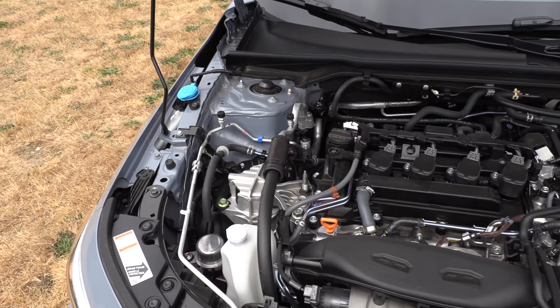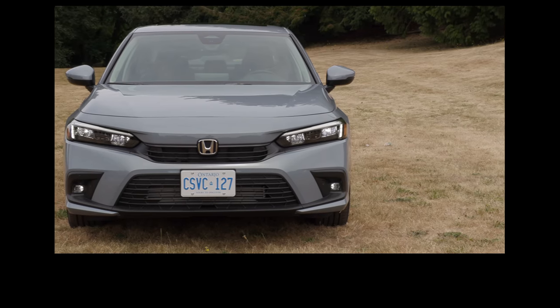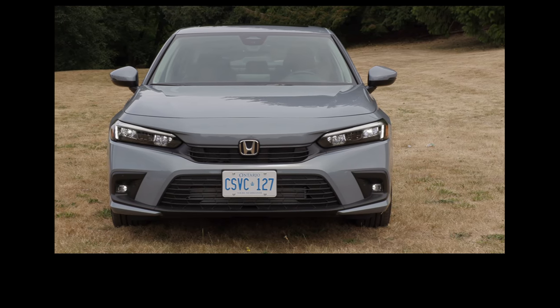If you know your Hondas and your engines, you know there have been some issues with the 1.5-liter turbo — that's coming up in Questions Coffee and Cars. We're also going to cover our vital stats, including quality, reliability, and resale value. But right now, let's get into what you get — what are the key standard features of the base model Civic?